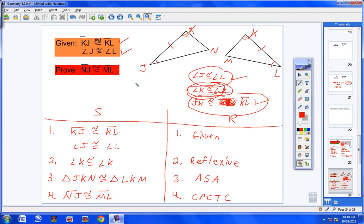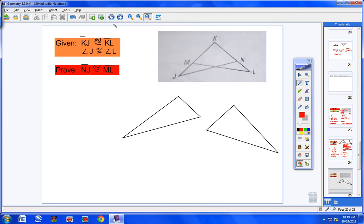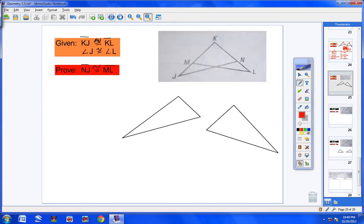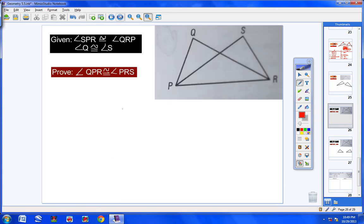Proof three — given: angle SPR ≅ angle QRP, and angle Q ≅ angle S. Prove: angle QPR ≅ angle RPS. Split into triangles PQR and PSR. Mark the given: one slash for angle SPR and QRP, two marks for Q and S. Notice both triangles share side PR, so PR ≅ PR.